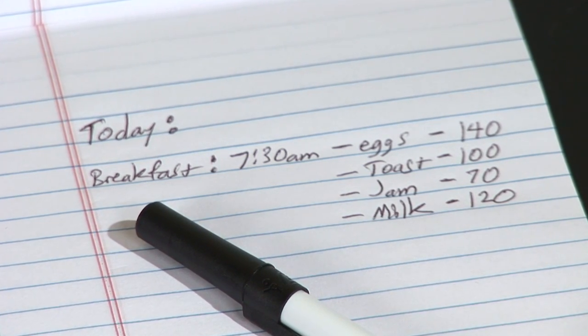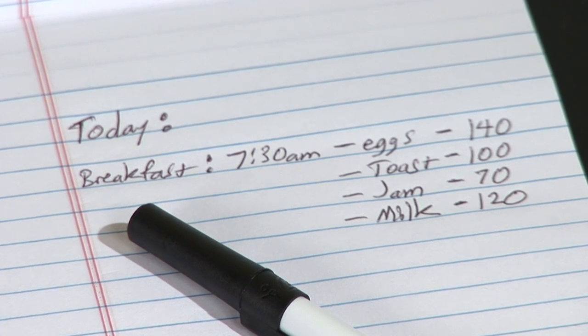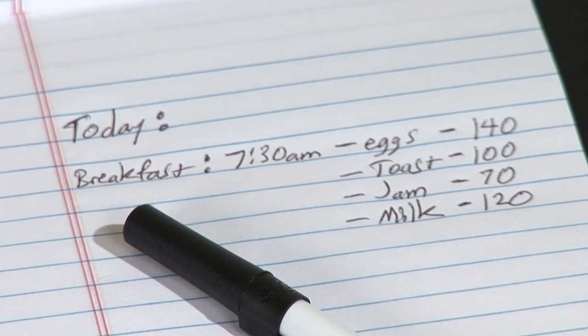First, you want to write a food diary. If you can do about three days — two from a weekday or your typical routine, and maybe one from a weekend — this will give you a good idea of the types of foods you're eating.